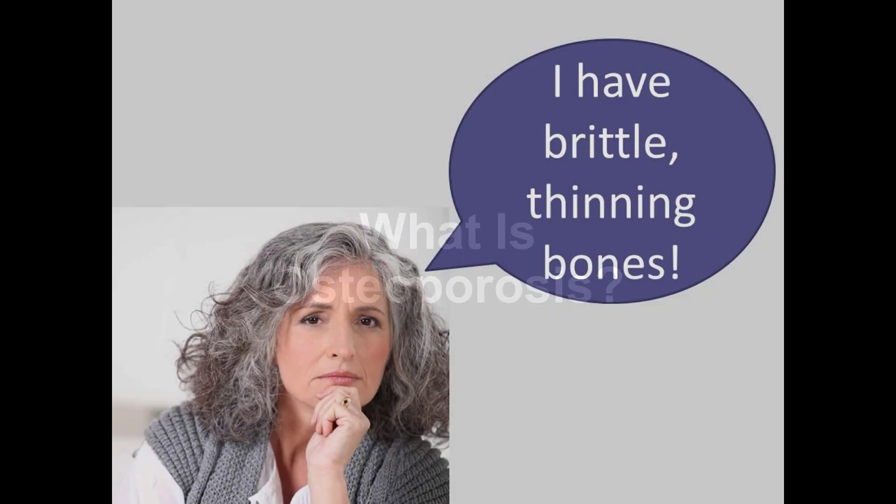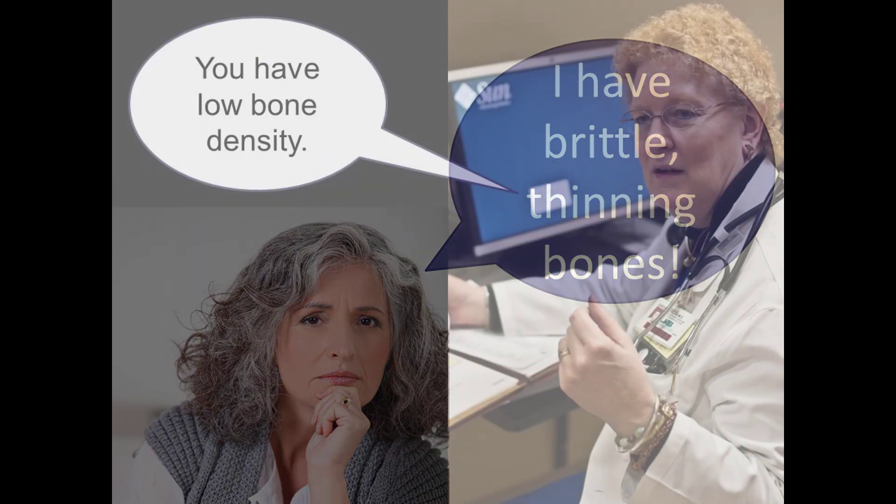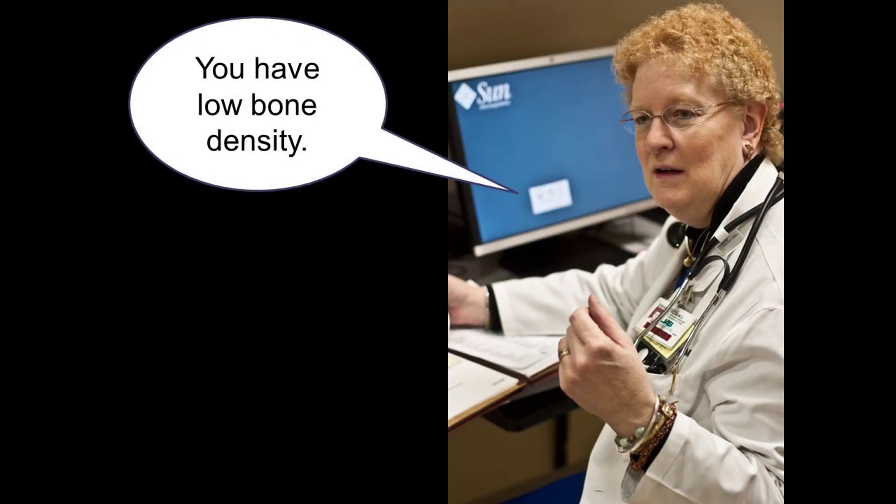When patients tell me they've been diagnosed with osteoporosis, they often say, I have brittle bones, or thinning bones, or fragile bones. And those are really accurate ways of describing what's happening in your bones when you have osteoporosis. Your doctors will probably use the phrase low bone density, but it means the same thing as thinning fragile bones.